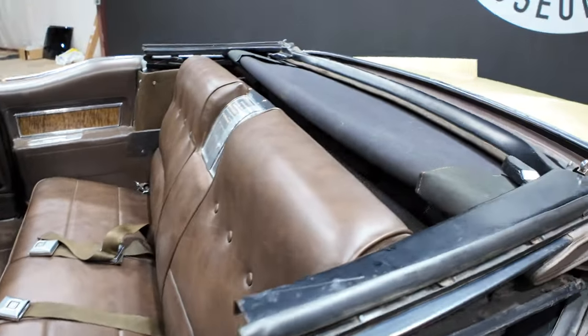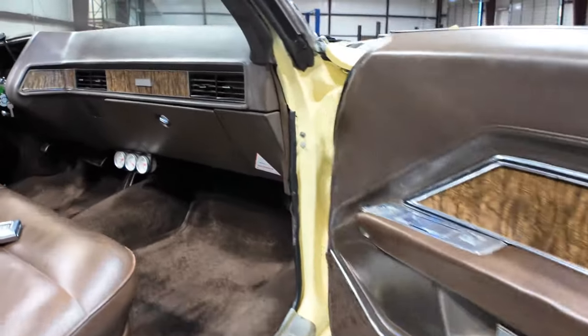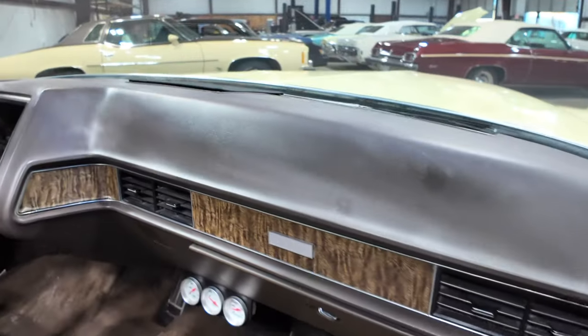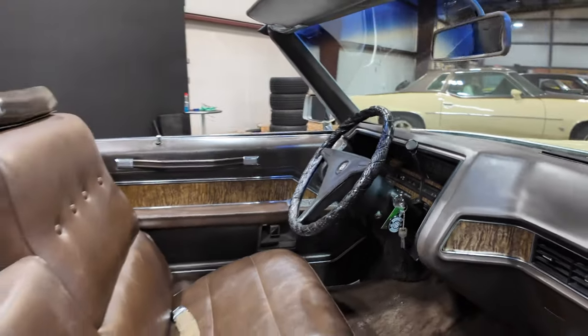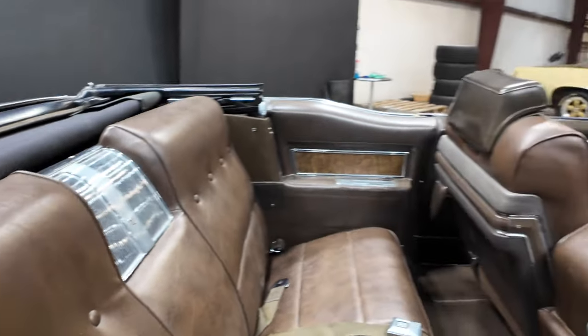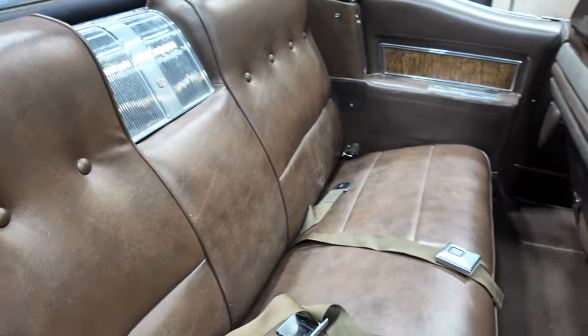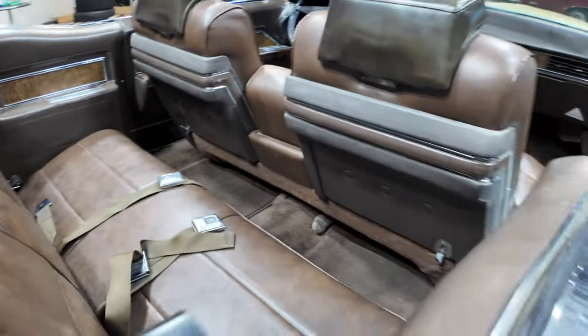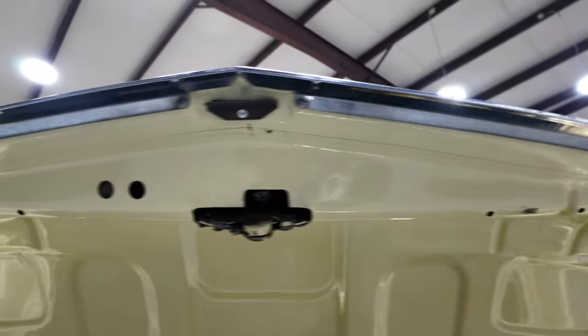Convertible top functions as it should. Deck lid is in excellent shape.